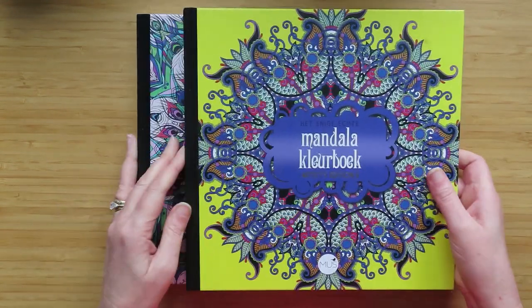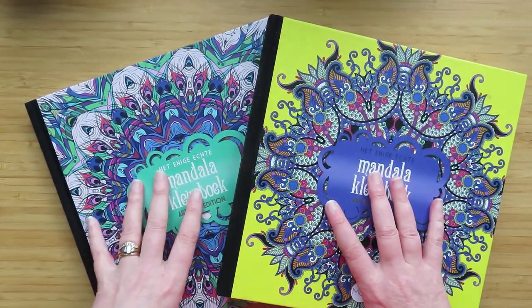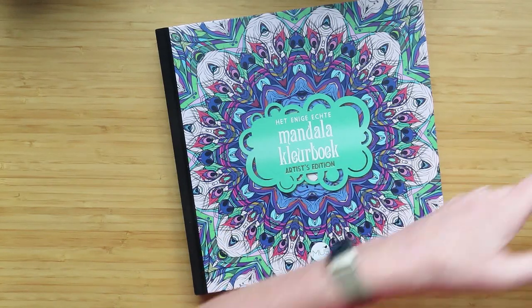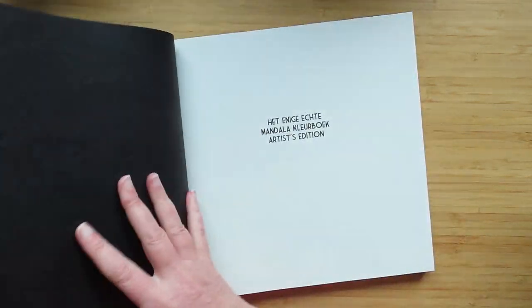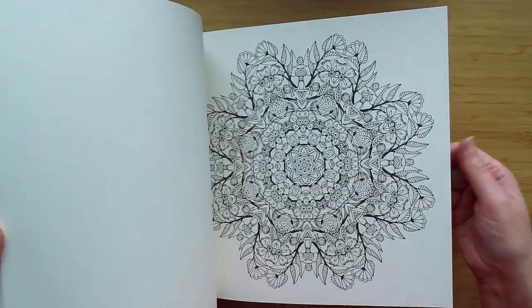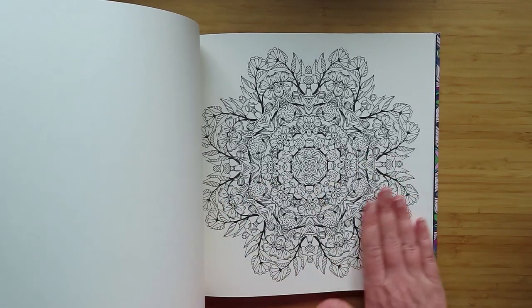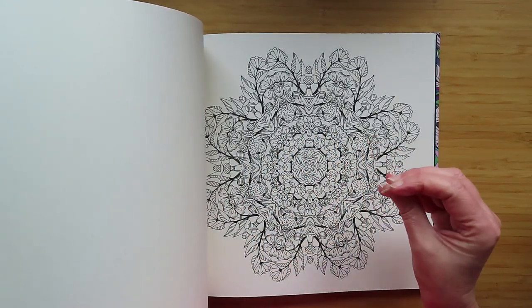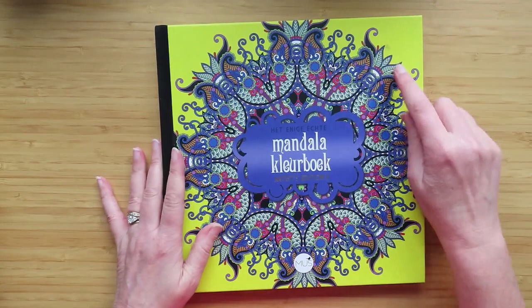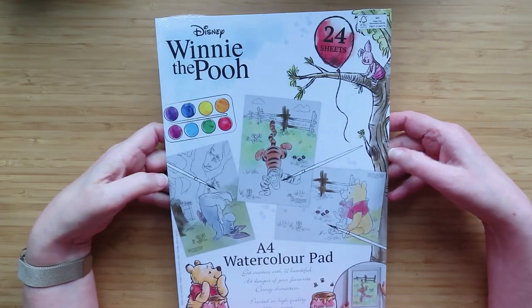The other two books my husband got me were the other two hardback mandala books. I already have one which was the Collector's Edition, and these are the Artist Edition and Artist Edition Two. I'm going to do a flip through of these because there aren't any English flip throughs of them. The paper is thick, the mandalas are gloriously detailed, and I now have all of them. Really, really happy with those.